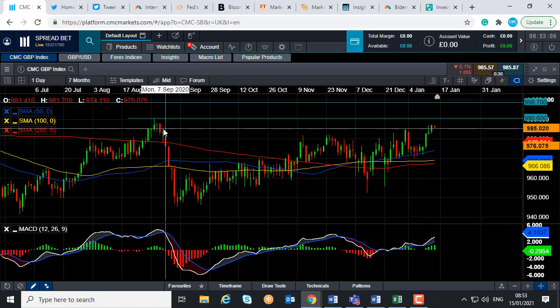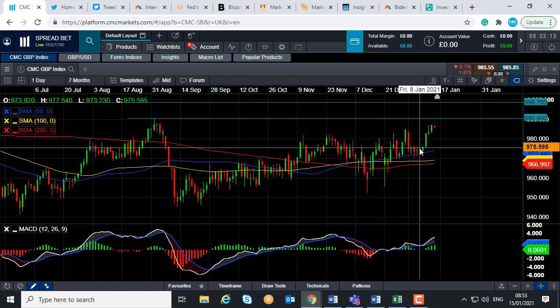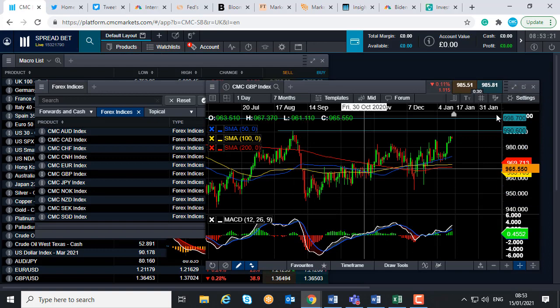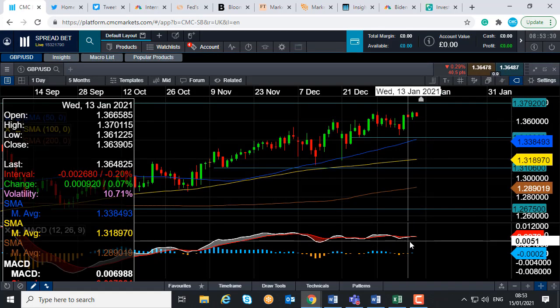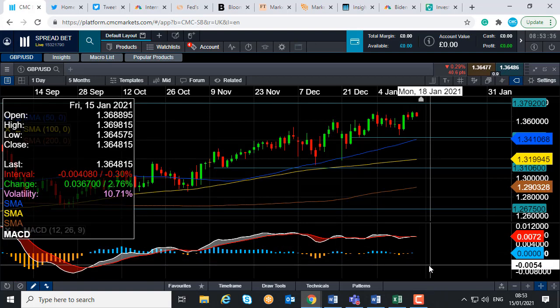In fact, yesterday the CMC GBP index hit its highest level since September 2020, so sterling as a whole is in an upward trend. We already looked at the pound dollar trend, which is clearly trending higher as it hit its highest level in over two and a half years. This ties in with Dow Theory — one of the tenets of which states that the averages must confirm each other, meaning if a market is moving in a given direction, similar markets should be moving in that direction too. So if you're seeing pound dollar move higher, it's hardly a surprise that the CMC GBP index is also pushing higher.